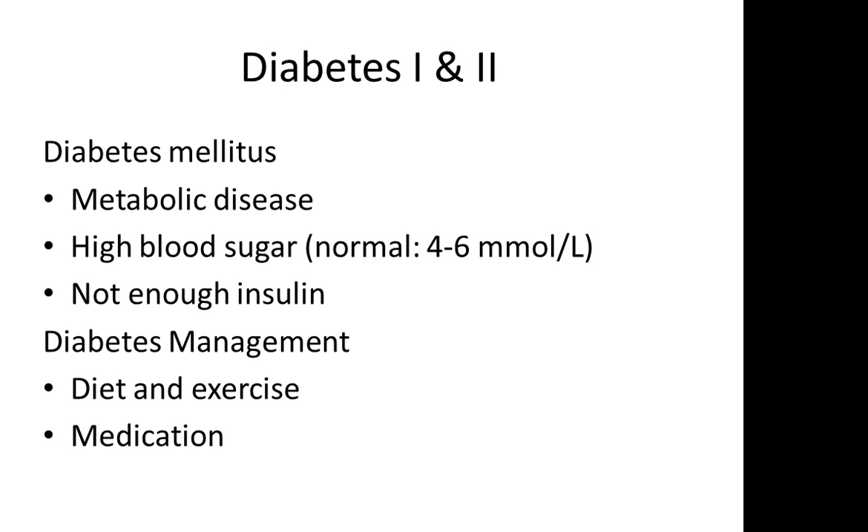Remember that the general diabetes management includes diet — specifically a diet in complex carbohydrates — exercise, and medication, specifically insulin.